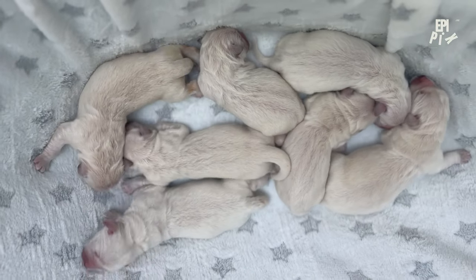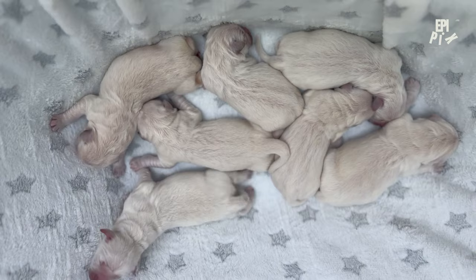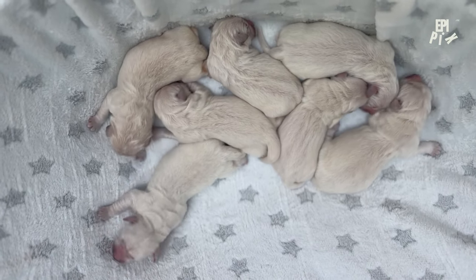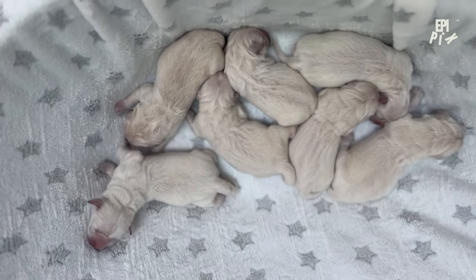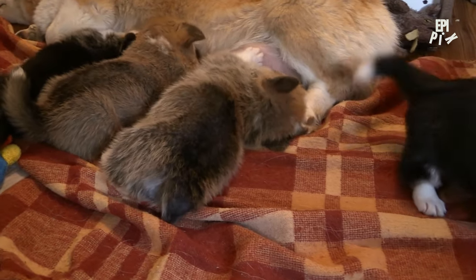Join me as I take on the challenge of training adorable puppies and see if I can get them to master a few tricks by the end of the day. Welcome to this step-by-step guide to training puppies. If you're a new puppy owner, you're probably excited to bring home your new furry friend, but you might also be wondering how to turn that ball of energy into a well-behaved companion.